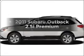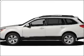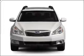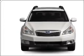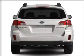Get noticed in this 2011 Subaru Outback. This is the set of wheels you've been looking for. With an efficient four-cylinder engine that responds smoothly to its automatic transmission. Stand out from the crowd with premium wheels.